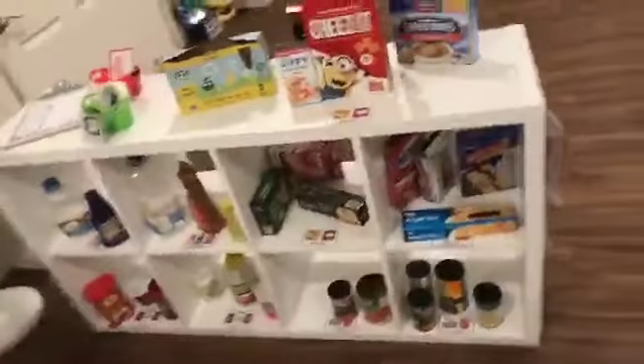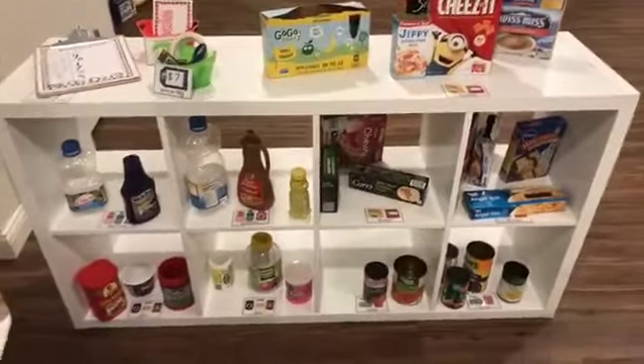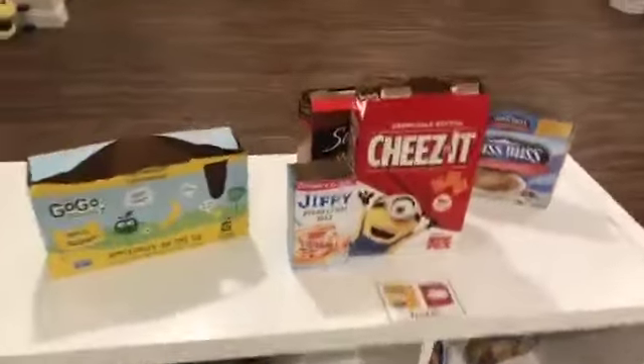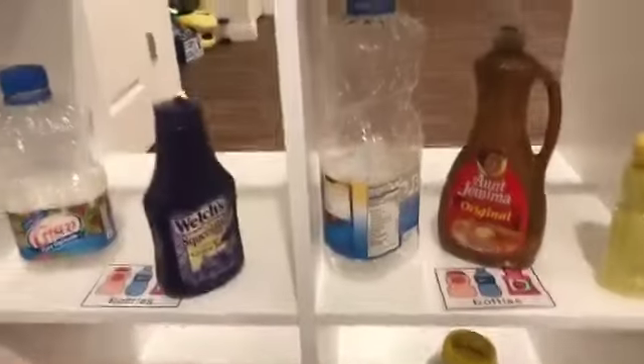Over here I have the pantry-ish items. We have boxes, and then on the bottom we have cans, and then I have jars and bottles.